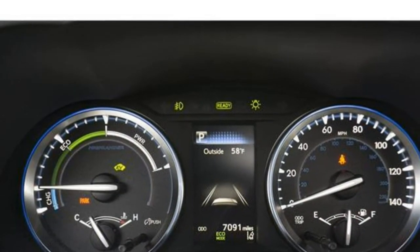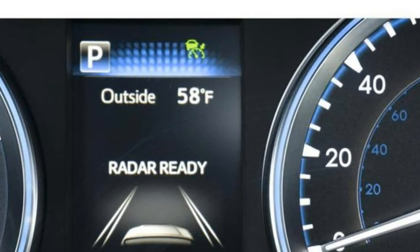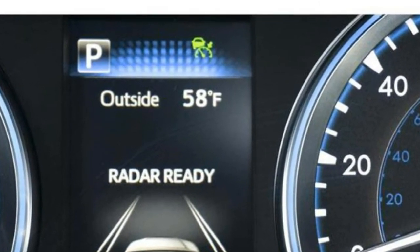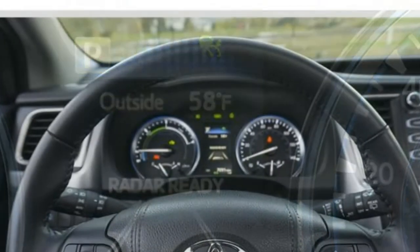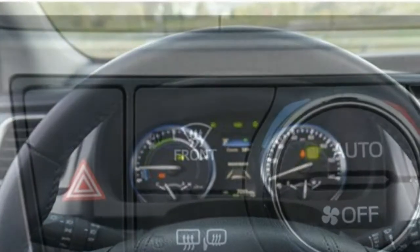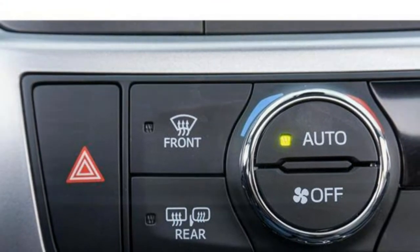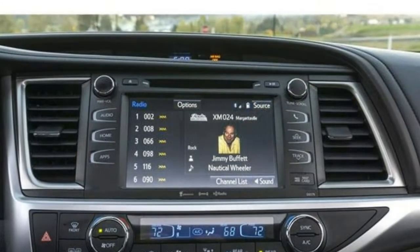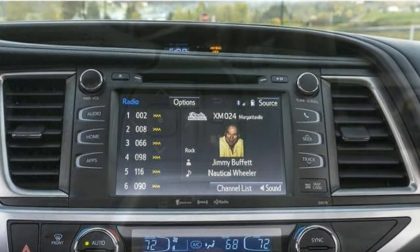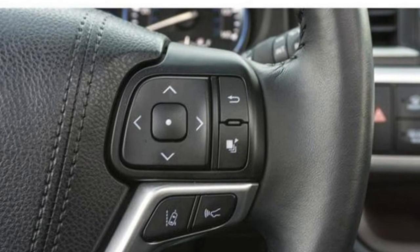The 2018 Highlander Hybrid has up to 13.8 cubic feet of cargo space behind its third row, 42.3 cubic feet behind its second row, and up to 83.7 cubic feet with all rear seats folded. Those values are about average for the class. A power tailgate is optional, as is a rear glass window that opens independently of the hatch.